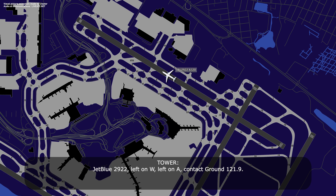JetBlue 2922, left on Whiskey, left on Alpha, contact ground 121.9. Left Whiskey, left Alpha, 2019, JetBlue 2922. Thank you today.